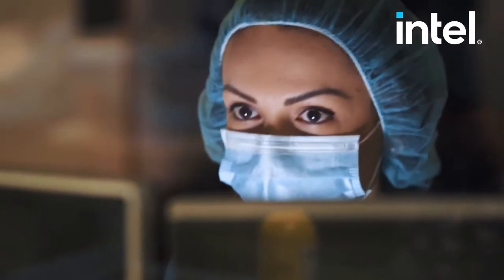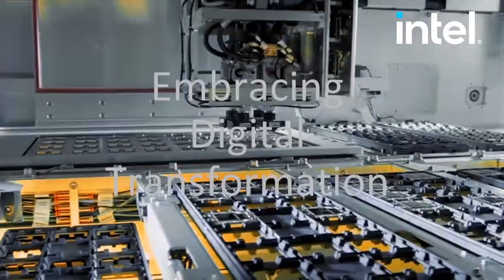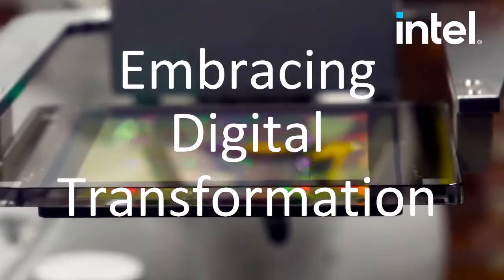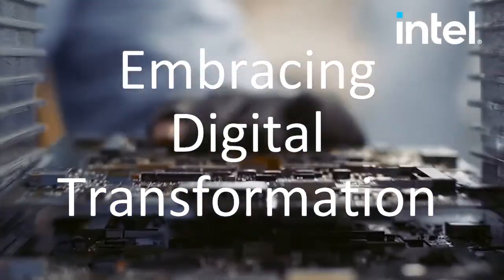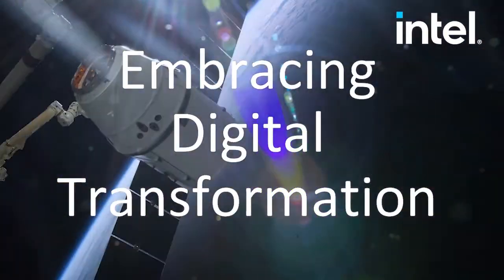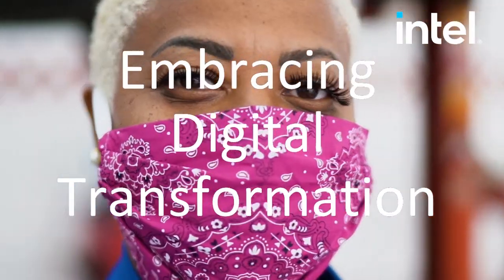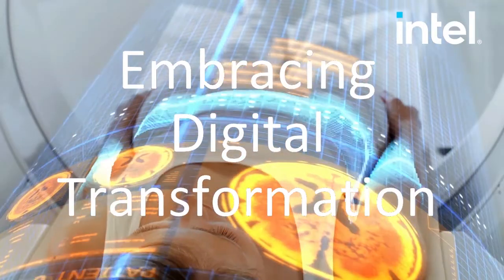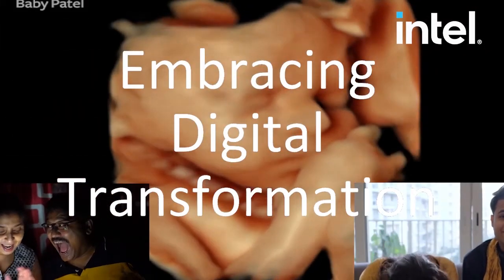Hello, this is Darren Pulsifer, Chief Solution Architect of Public Sector at Intel, and welcome to Embracing Digital Transformation, where we investigate effective change leveraging people, process, and technology. On today's episode, we're going to talk about confidential computing in healthcare with special guest Nick Badongi, Technology Specialist from AIVet.